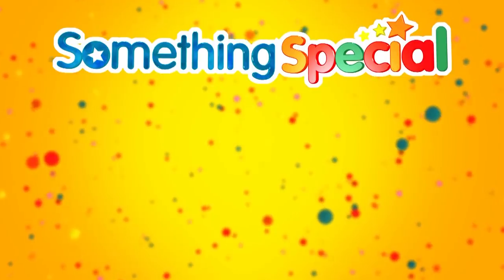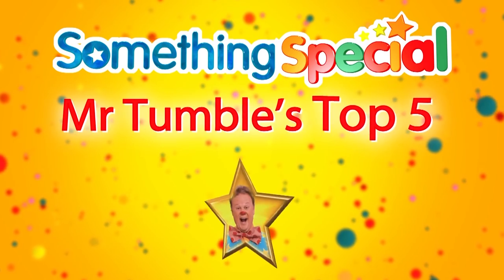It's time for Mr. Tumble's Top 5 Meals. It's time for another Mr. Tumble's Top 5.